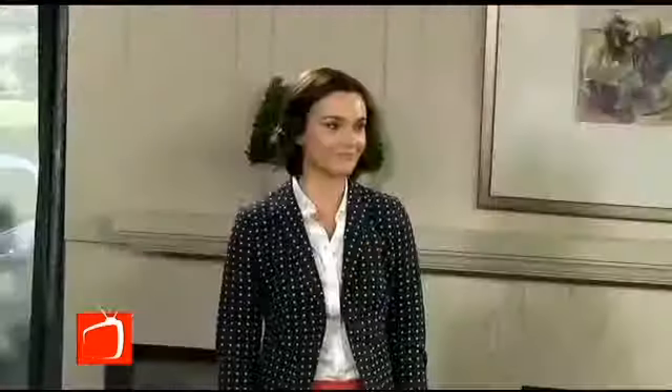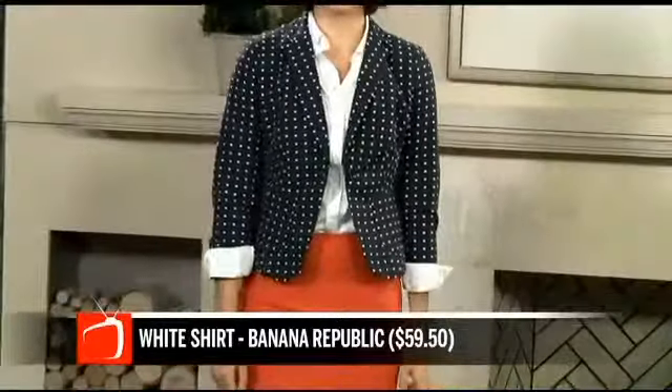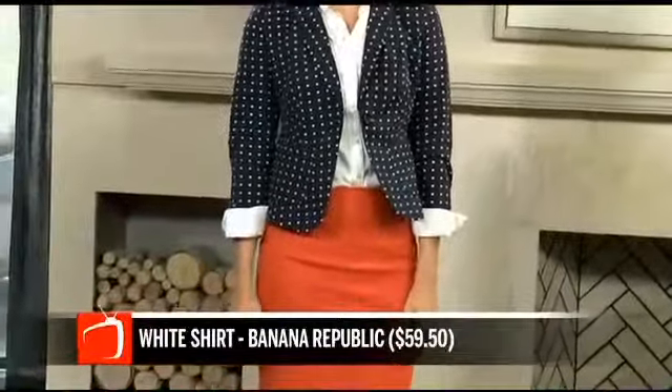Depending on how you style it. So the first look — first of all, let's talk about the white shirt. This is a classic white button-up shirt from Banana Republic. It's less than $60, so it's really affordable to work into your wardrobe. Here we've paired it with a cute nautical look from The Limited. I love the polka dot blazer and the red skirt. You can certainly do a matching suit if you want; I just thought this was a little more fun for spring.